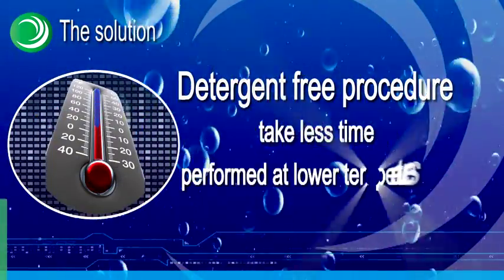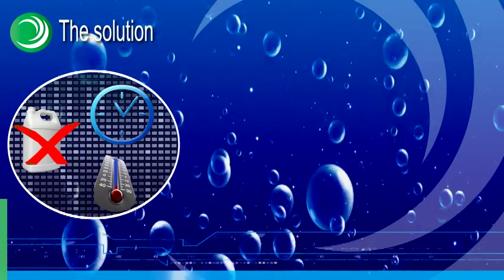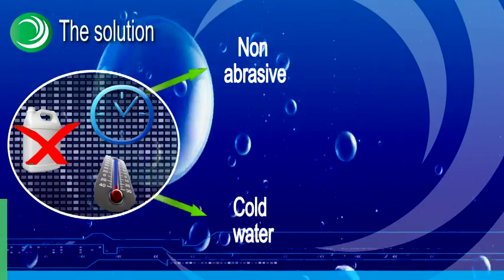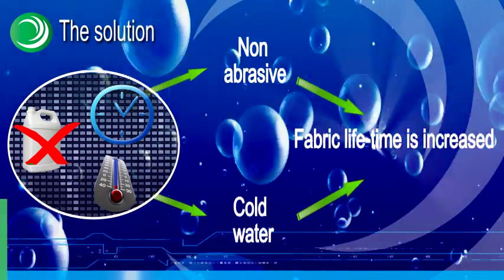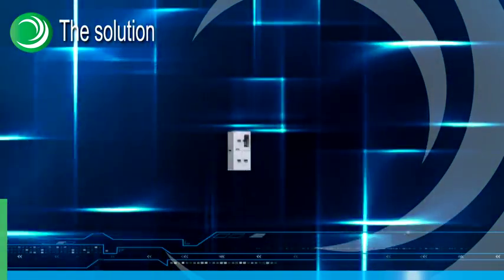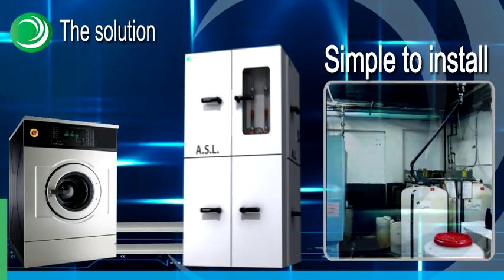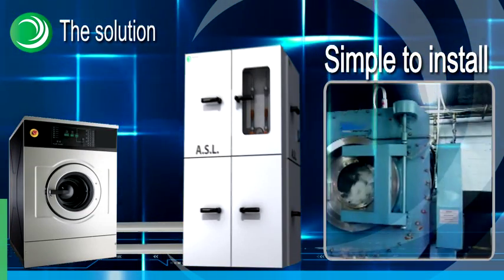Because ASL liquid solutions are non-abrasive and laundry is performed in cold water, fabric lifetime is increased. ASL is simple to install and allows smooth operation at all times; system commissioning is simple and installation does not require any change to existing laundry machinery setup.